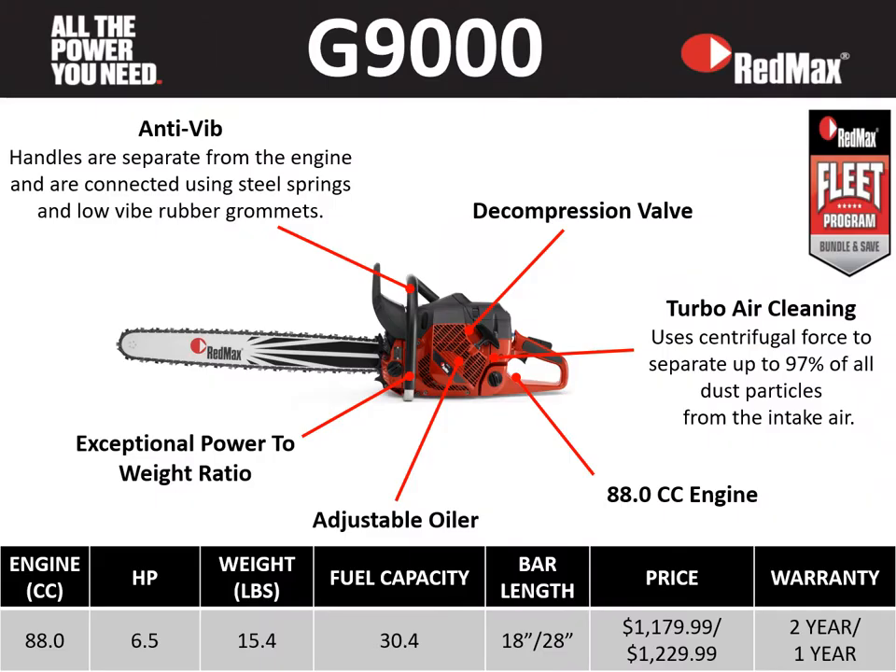The first saw we'll look at is the G9000. On the right-hand side you see our Redmax fleet emblem — our industry-leading fleet program which allows you to combine commercial wheel items and commercial handle items to help you reach maximum discount for maximum lock-in. The G9000 is an 88 cc saw, six and a half horsepower, with a weight of 15.4 pounds, fuel capacity of 30.4 fluid ounces, available bar lengths of 18 and 28 inches, with price points of $1,179 and $1,229, a two-year residential warranty and a one-year commercial warranty.